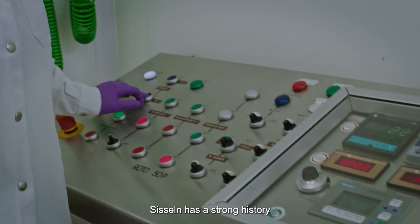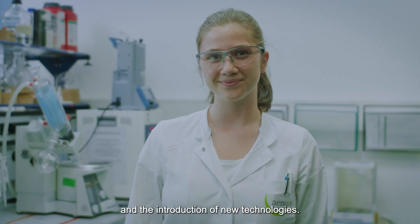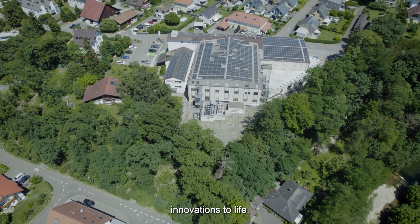INOVA has a strong history in the development of solid dosage forms and the introduction of new technologies. Our offer is GMP infrastructure and expertise to bring our customers' innovations to life.